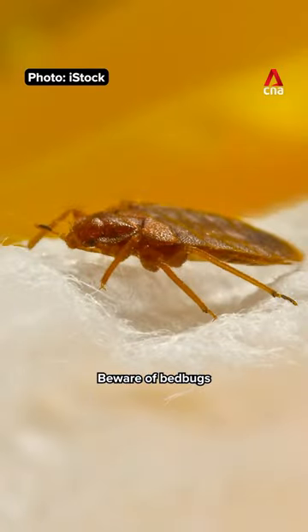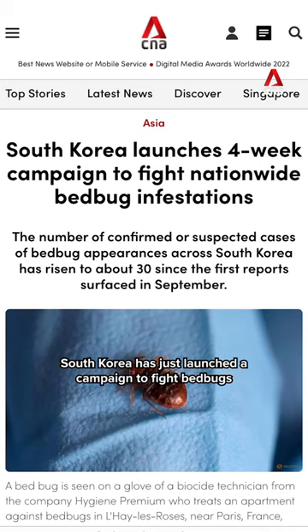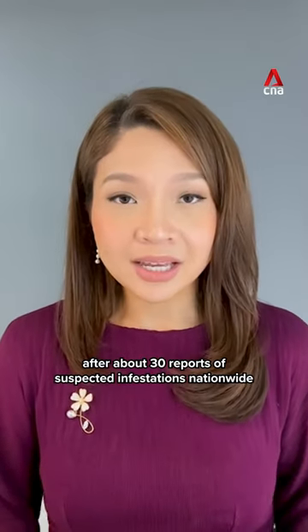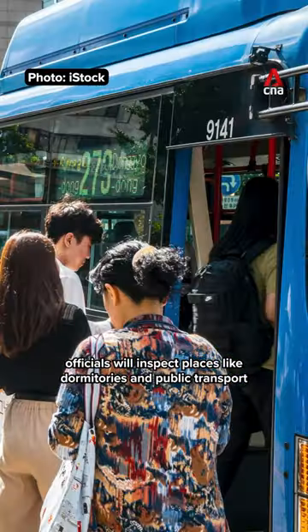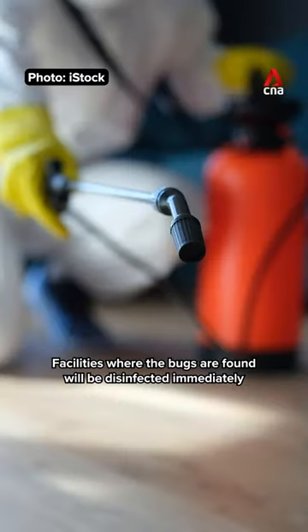Headed to Seoul soon? Beware of bedbugs. South Korea has just launched a campaign to fight bedbugs after about 30 reports of suspected infestations nationwide. Between the 13th of November and 8th of December, officials will inspect places like dormitories and public transport. Facilities where the bugs are found will be disinfected immediately.